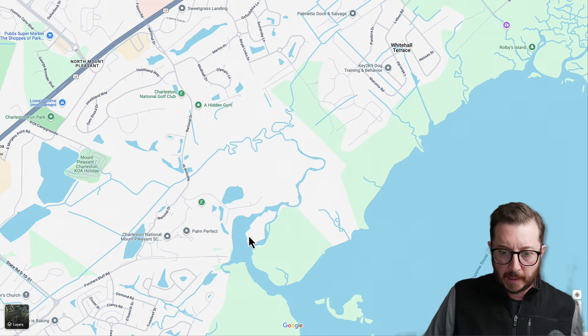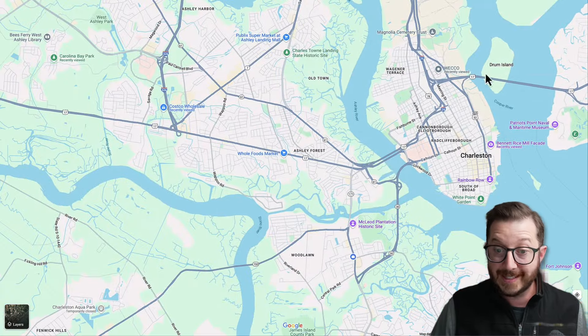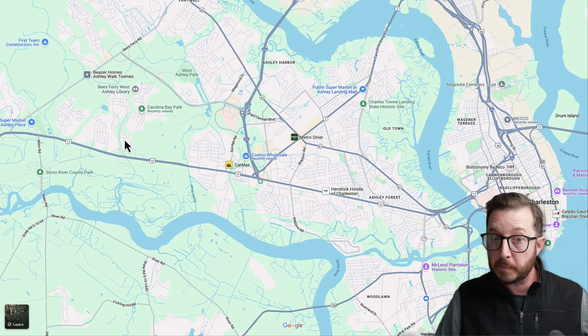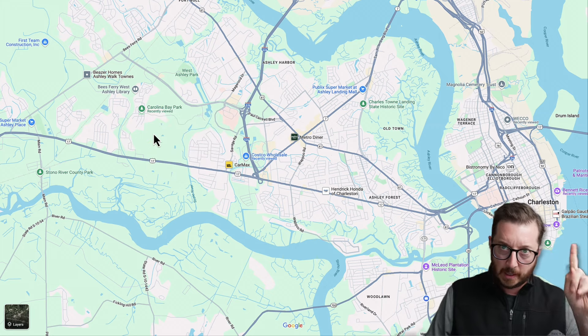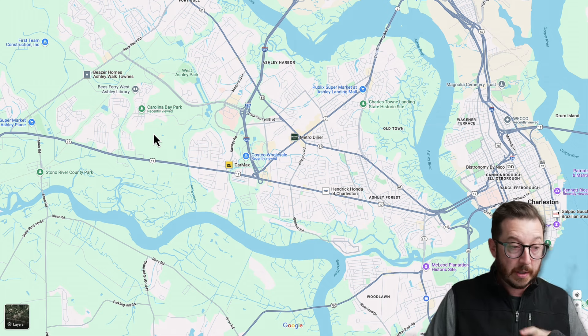Now jumping up from $600,000 to a million, heading back to West Ashley. Carolina Bay is still in play in this price range — if you liked it but wanted something bigger, you can definitely get in there. But we're going to talk about a completely different neighborhood.